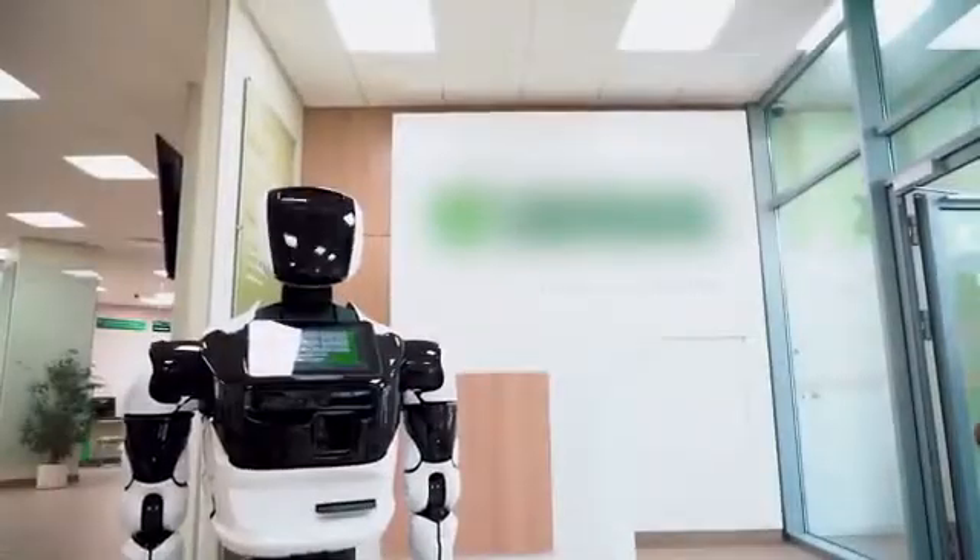When the critical level is reached, the robot interrupts the current process and rushes for charging. After full recharging, the robot returns to its workstation on its own.